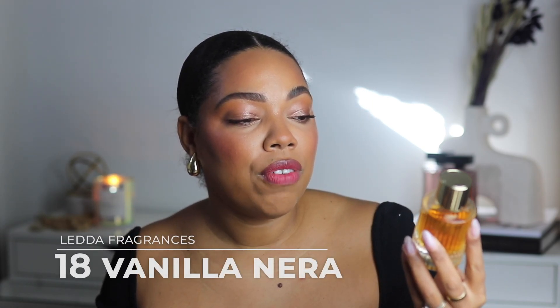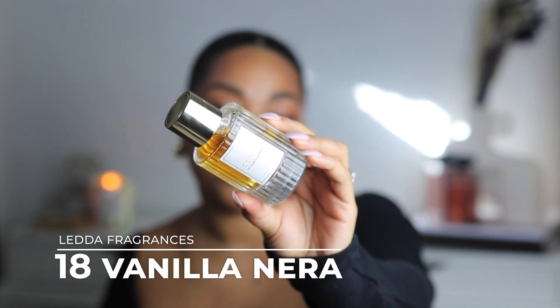Next up — run, don't walk — it's 18 Vanilla Nera from Letter. The bottle is beautiful; Stephanie did an incredible job with her brand. This fragrance is divine and really smells like a niche fragrance. In the opening it's a little fresh and spicy — there's pink pepper, vanilla, and cashmere. It smells so suave and enveloping with a fresh, airy quality that makes it elegant and very wearable.